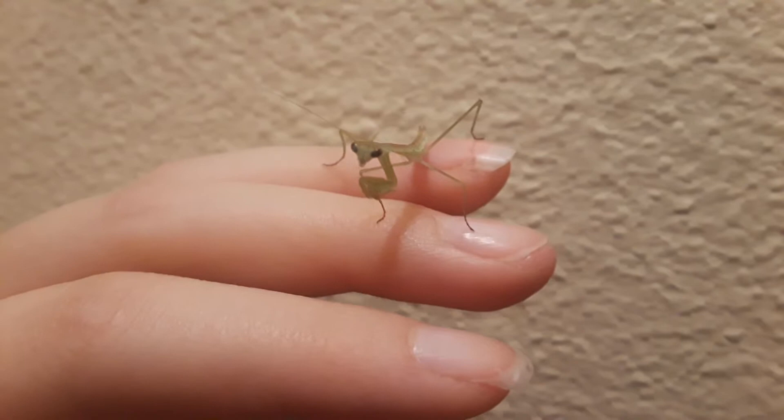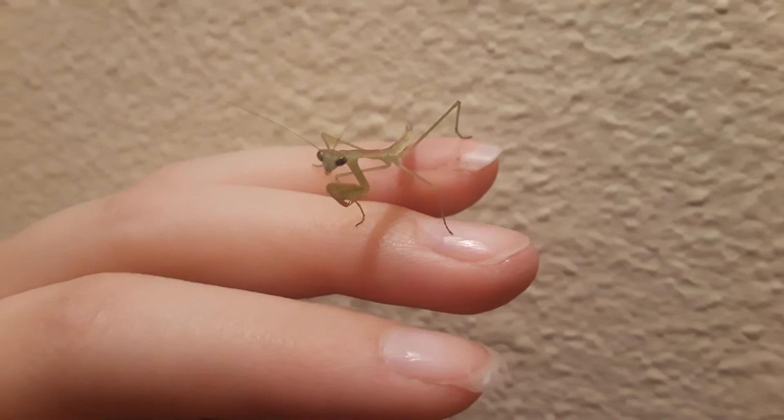Oh my gosh, I freaking love this stupid dog so much. Hi. You're scary. Yes, you are.